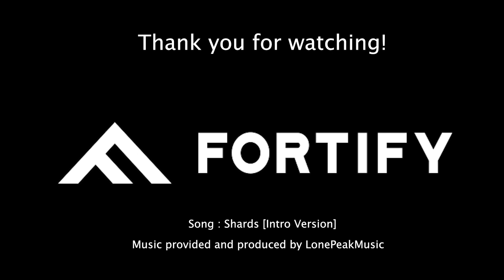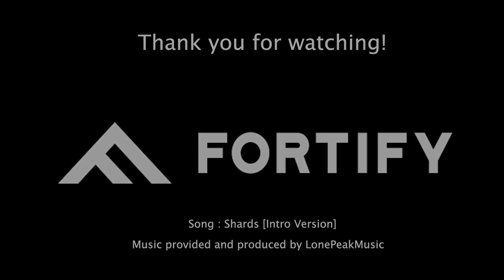Well, everyone, thanks so much for watching this episode of Fortify Friday. If you want to start a conversation about printing some parts out of our ceramic materials, send us a note or leave a comment on LinkedIn and we'll reach out to you. Stay tuned for next week's episode of Fortify Friday. Thank you so much — we'll see you next week.